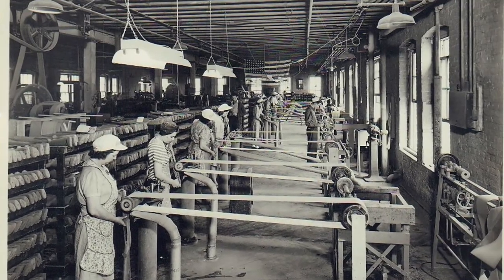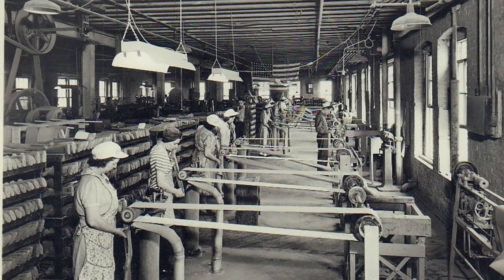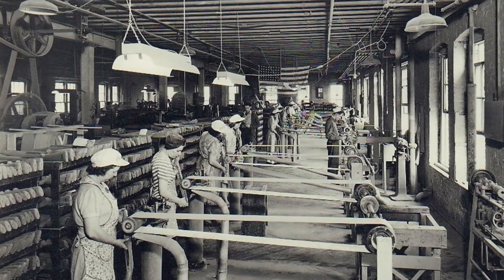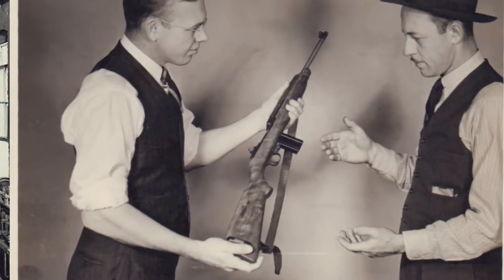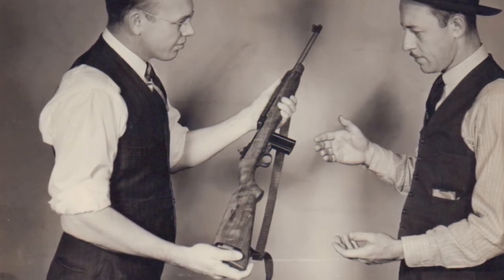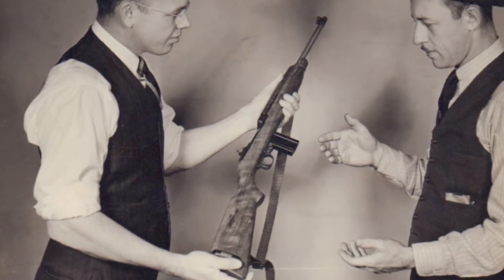We've been making gun stocks six days a week from 1943 until now, 1945. One out of every four M1 carbine rifles was made with the gun stock made by Hillrick and Bradsby, and we're pretty proud of that. Once the gun stocks were finished being produced here in Louisville, Kentucky, they were sent up to Ohio and assembled into the full M1 rifle.